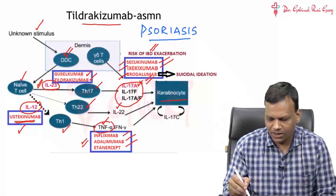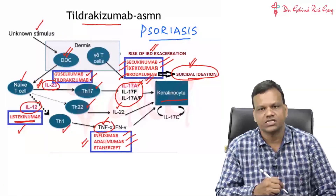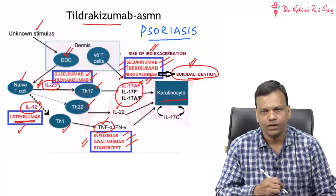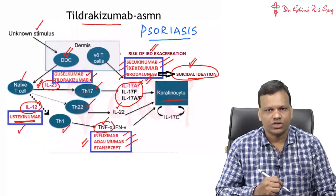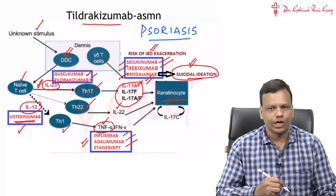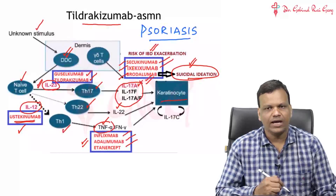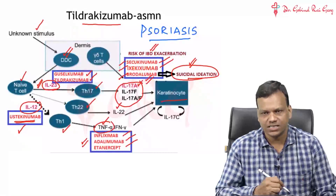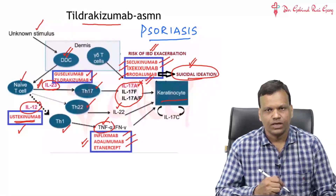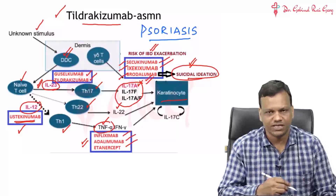Brodalumab, in addition, increases the risk of suicides - suicide ideations have been found more in patients taking brodalumab. Among all of this, you should remember that psoriasis is mediated by key interleukins: interleukin 12, interleukin 23, interleukin 17, and TNF-alpha. These are the main four substances, and monoclonal antibodies against these can be used for psoriasis. In particular, for AIMS exams, you must remember tildrachizumab.